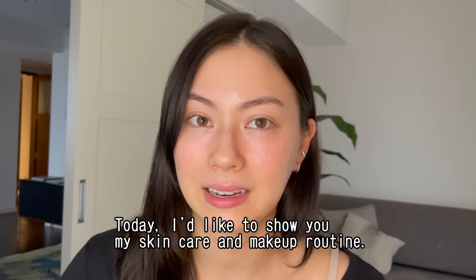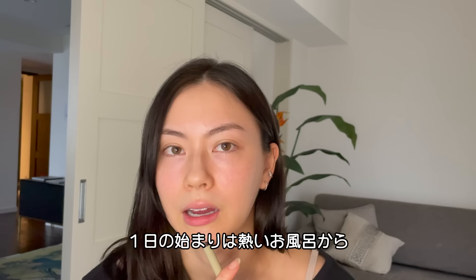Hello everyone. It's been a long time. I'm Rorensoi. Today I want to introduce my skincare and makeup every day.